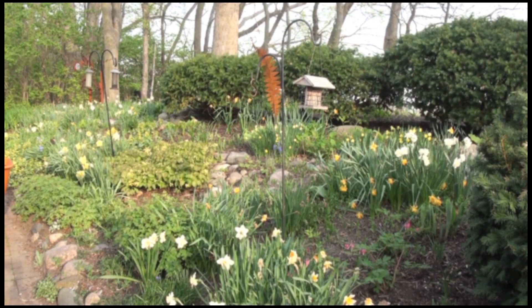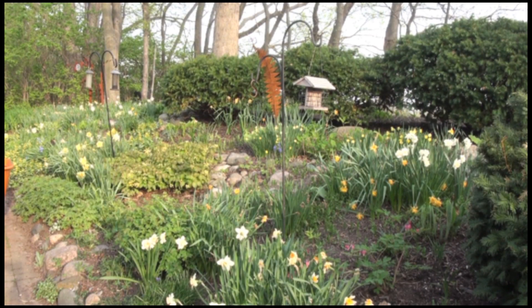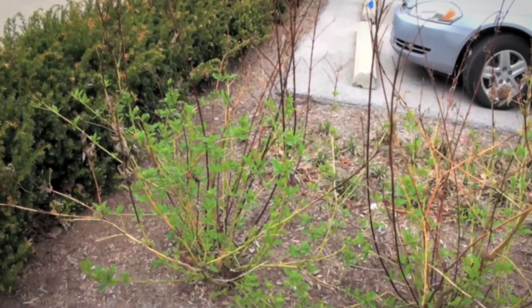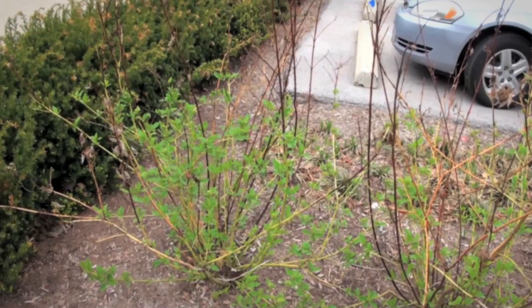Hi, this is Rosie Lerner, Purdue Extension consumer horticulturist. My colleagues and I would like to make you aware and explain some of the effects of the brutal winter of 2014 on your woody landscape plants.